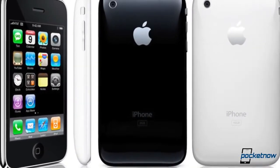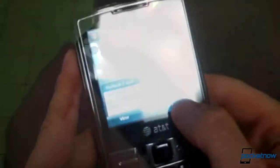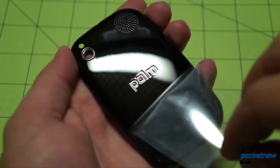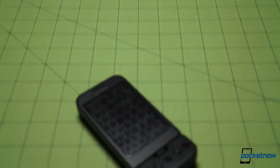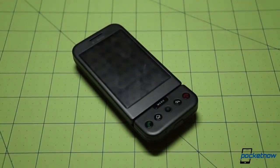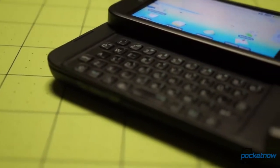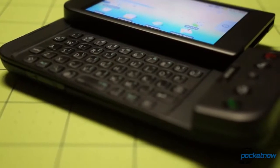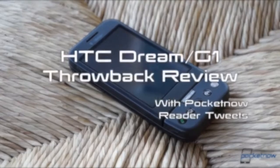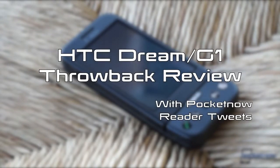In a world where the iPhone was still a new device, Windows Mobile and BlackBerry were still key players, and Palm still existed, a new player emerged to shake up the global smartphone scene — but few imagined just how thorough and profound that shakeup would be. That player was Android, and its first commercially available device was the HTC Dream, known in some markets as the HTC G1. This is Pocketnow, and this is our special edition throwback review on Android's first smartphone, including your Tweets.